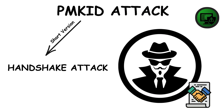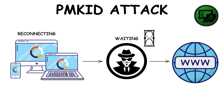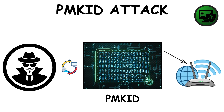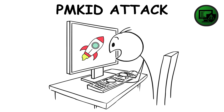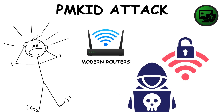PMKID is the shortcut version of the handshake attack. Instead of waiting for a device to reconnect, the hacker directly requests a special hash — the PMKID — from the router. One hash, one file, and they're ready to crack it offline. It's faster, cleaner, and has made Wi-Fi hacking scarier for modern routers.